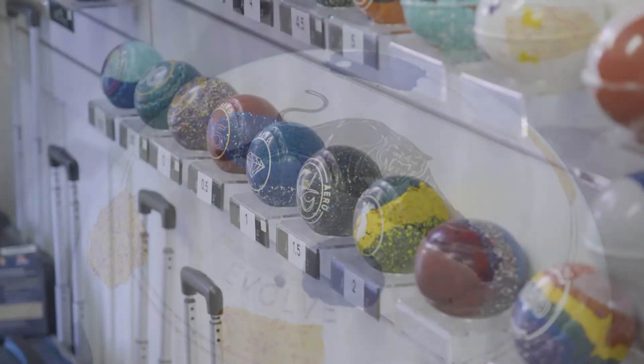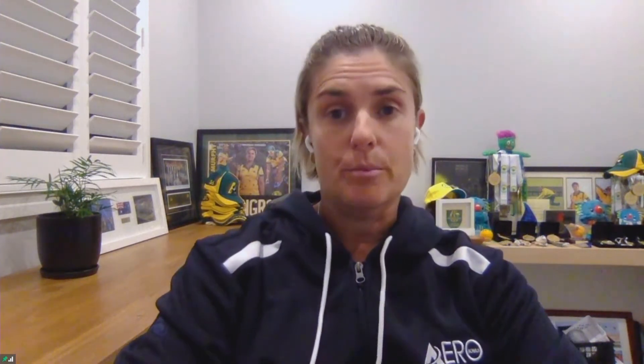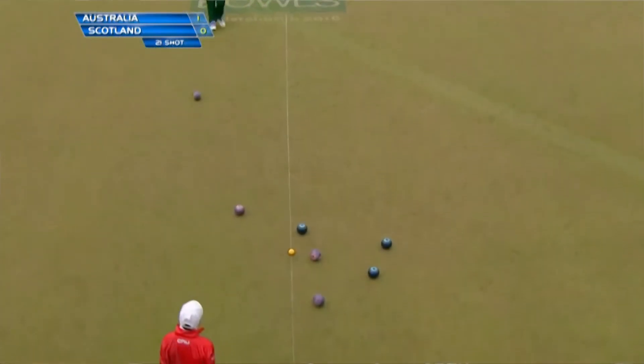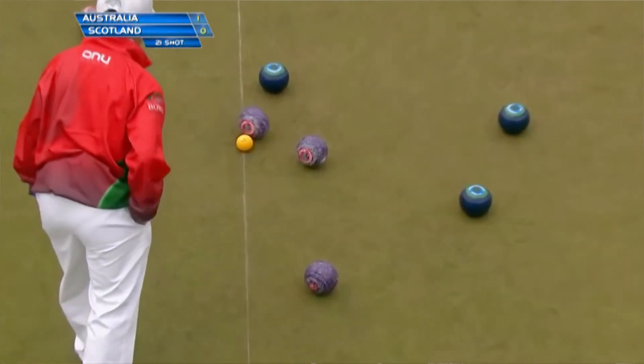We decided, once we made bowls, to make a variety that would suit different surfaces, so we had to design bowls for every use. Some bowlers prefer a bowl with a narrower bias, some prefer a wider bias. All the Aero bowls range — if you could imagine a Harbour Bridge — basically replicate the arc of a Harbour Bridge. They start turning at the top of the bridge and they've got a nice clean draw to the jack from the top of that bridge.